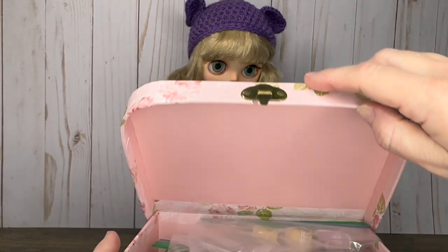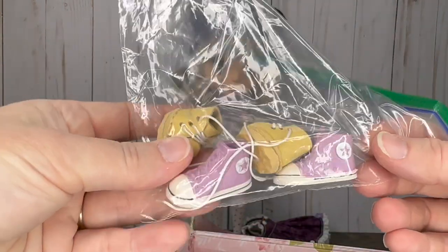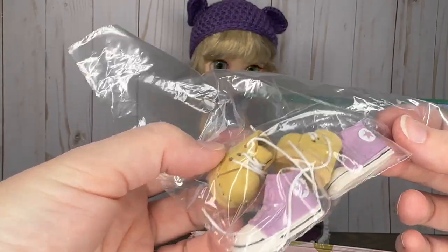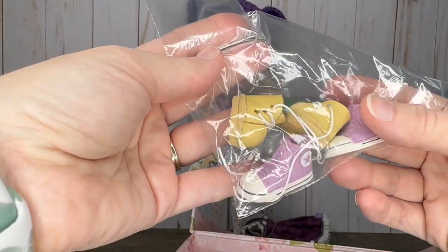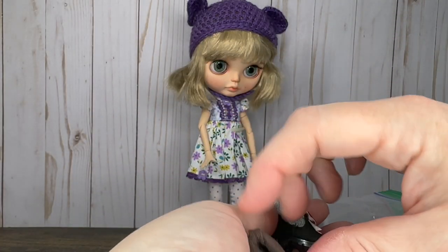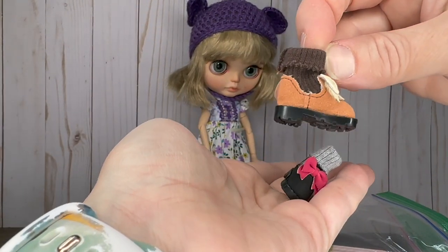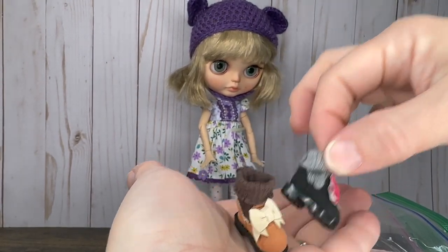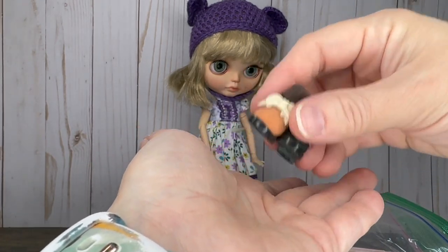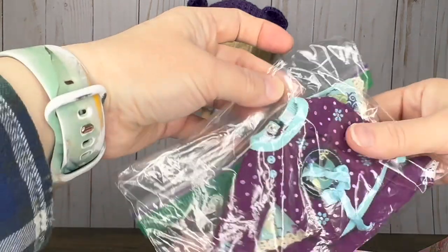I put everything she came with in a little suitcase. The seller was amazing — she gave me little shoes including a pair of tiny Converse, some tiny boots, and then two pairs of boots in the same style but different colors: a beige pair with brown socks and a black pair with gray socks and little bows.